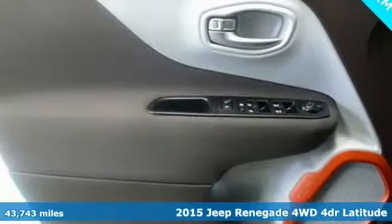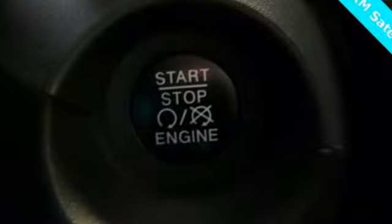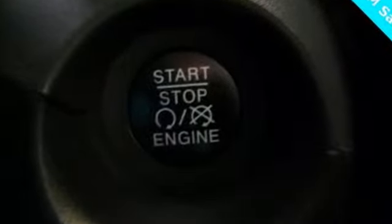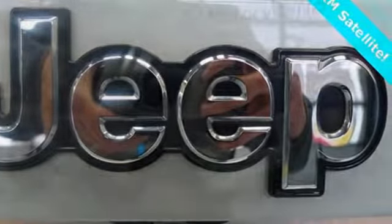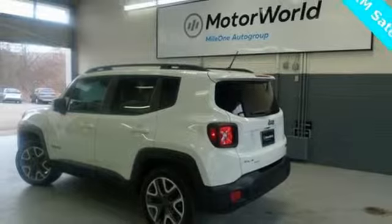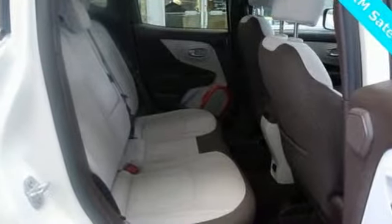It comes nicely equipped with features you'll love: inline four-cylinder engine, dual-zone climate control, streaming audio, leather steering wheel, power heated mirrors, external memory control, aluminum wheels, doors and push-button start proximity key, and automatic transmission.